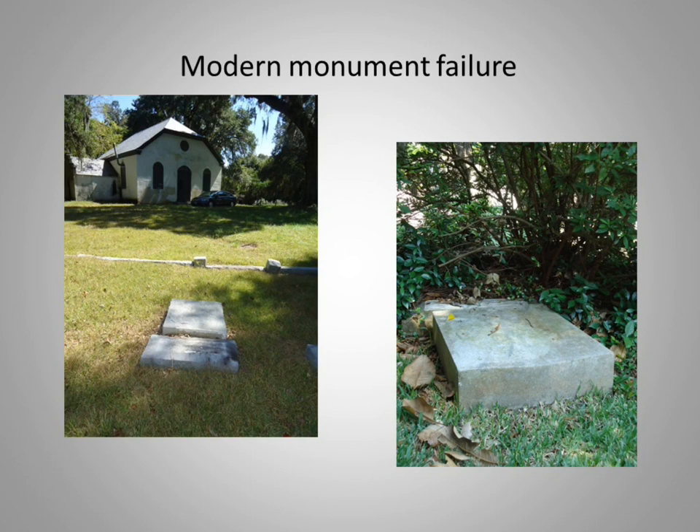Large granite tablets have fallen off bases, in some cases seemingly by the overgrowth of vegetation. The sexton called me and said the azalea bush had pushed the stone off its base — and I didn't believe him. There are also ledgers which have fallen off bases at a wonderful little chapel of ease called Strawberry Chapel, some miles outside of Charleston, which unfortunately has a terrible problem with vandalism.